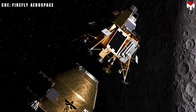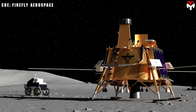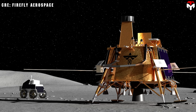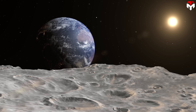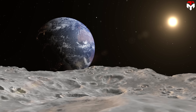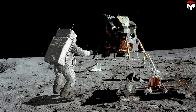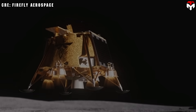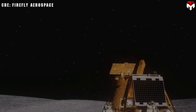For Mission 3, Elytra will first deploy Blue Ghost into lunar orbit to provide continuous long-haul communications. Blue Ghost will then land in the Gruithuisen Domes, release the rover, and operate six NASA-sponsored payloads for over 14 days on the lunar surface. These payloads will investigate the Gamma Dome's unique formation and composition, contributing valuable insights to guide future robotic and human exploration, while also enhancing our understanding of Earth's history and the broader solar system.